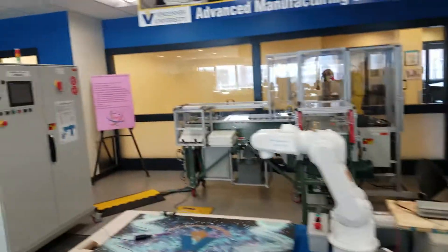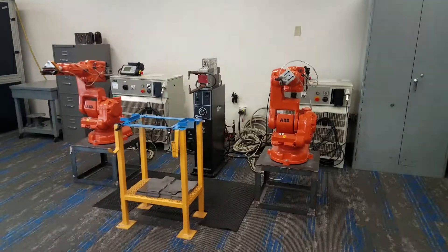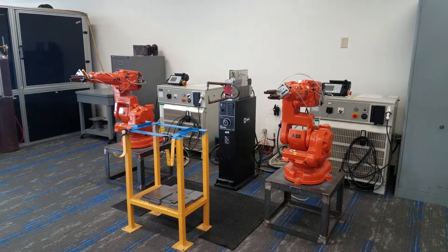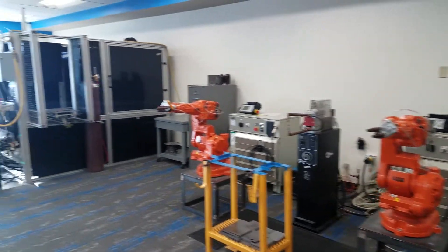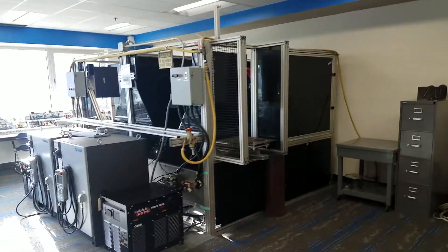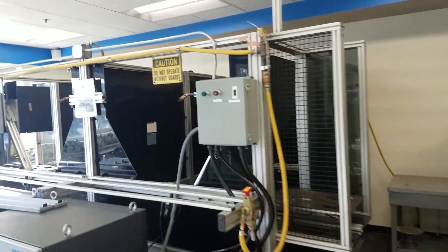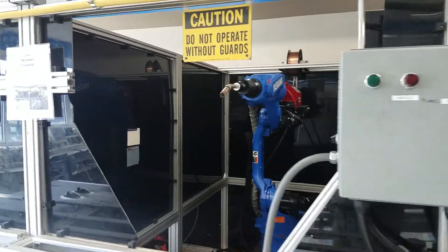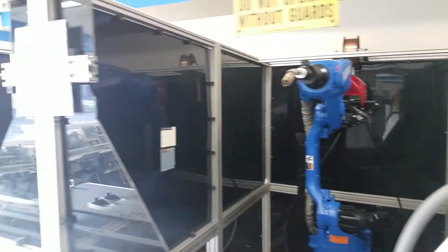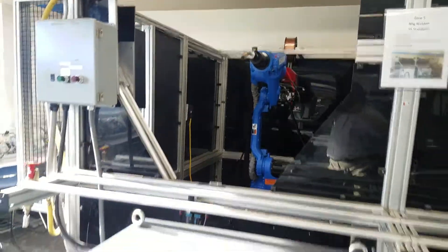We also see another robot here. Continuing around, two more ABB robots. This program in particular has a lot of robots - it's very robot intensive. We also see a caged cell, very industrially realistic. Within these cages, we see a couple of Yaskawa robots and their controllers.